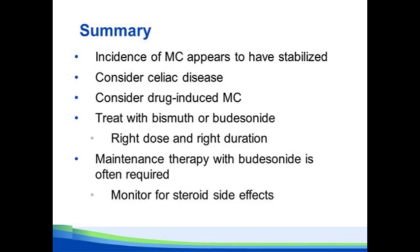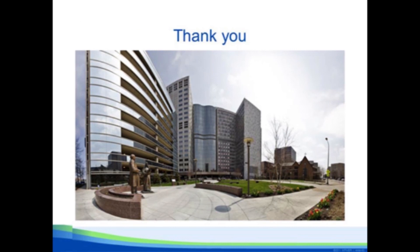In summary: the incidence of microscopic colitis appears to have stabilized. Think about celiac disease. Think about drug-induced microscopic colitis. Most of the time you're going to treat with bismuth or budesonide, but use the right dose for the right duration. Remember that if you use budesonide, there's a very high likelihood you'll need maintenance therapy, in which case you should monitor for steroid-related side effects.